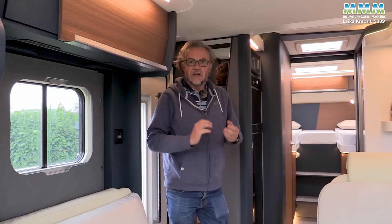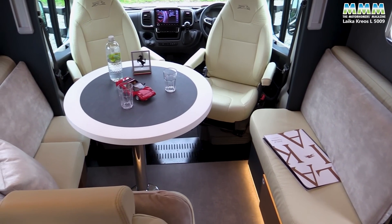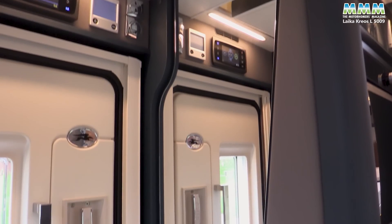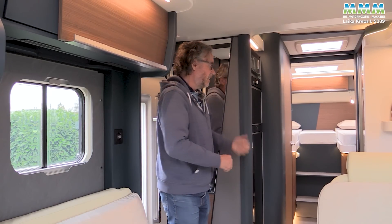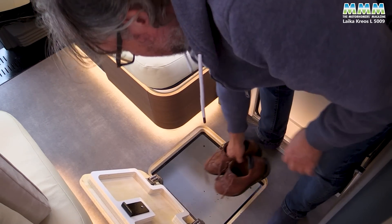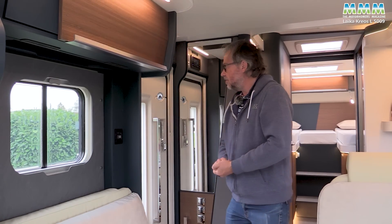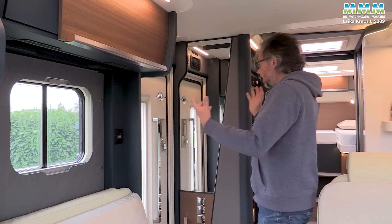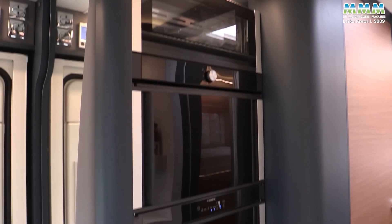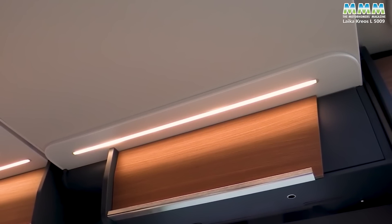Having looked at the outside, let's look at the designer style from Italy inside this latest Leica Creos. Before you enter, there's a full-length mirror — perfect if you're Italian and want to check your designer garb. You can slip off your shoes so you don't make the floor muddy and pop them into the double floor just inside the doorway — very convenient. And before you even sit down, just look at it. Doesn't this motorhome feel special? Deep ocean is this blue colour, and the headlining is a soft fabric — everywhere you look, it just feels stylish.